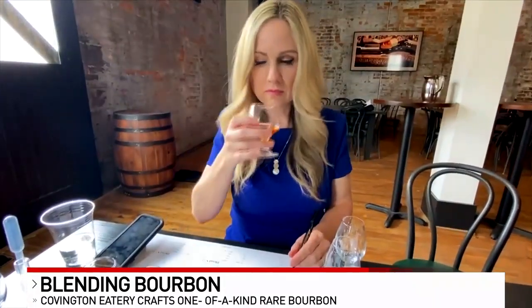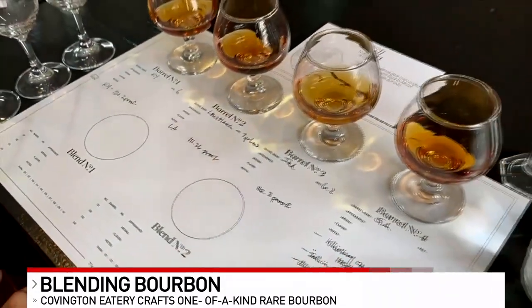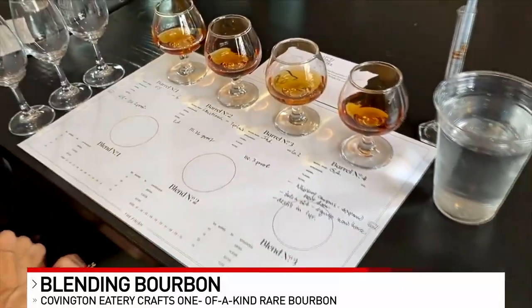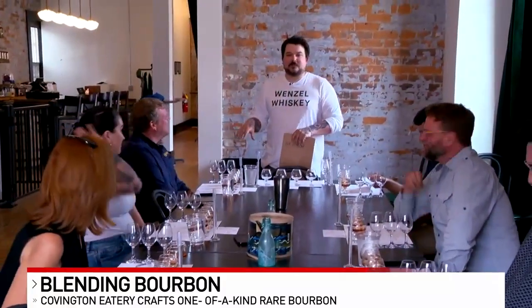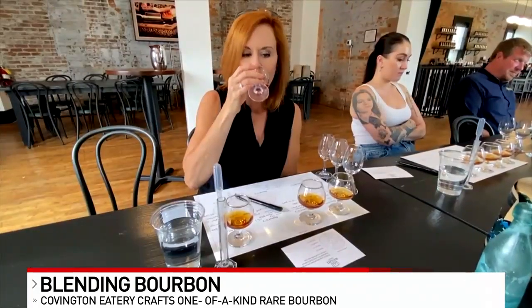Part bourbon tour, part chemistry lesson, our group sampled four barrel-proof whiskeys from Kentucky, Indiana, Georgia, and Louisiana. This all came directly from barrels this morning. These have little pieces of the barrel in it still. I kind of like the Georgia. I liked my Kentucky and Indiana, like closer to home.